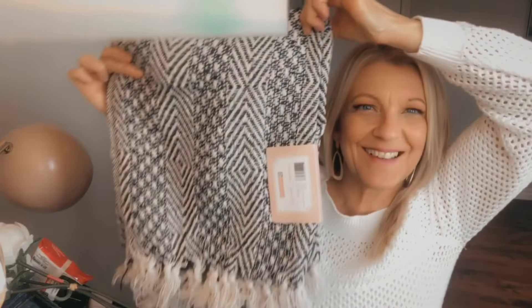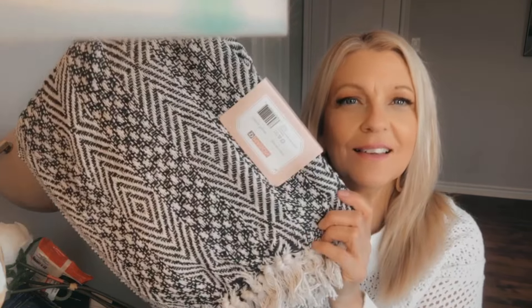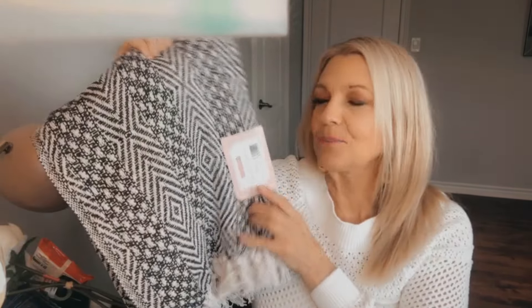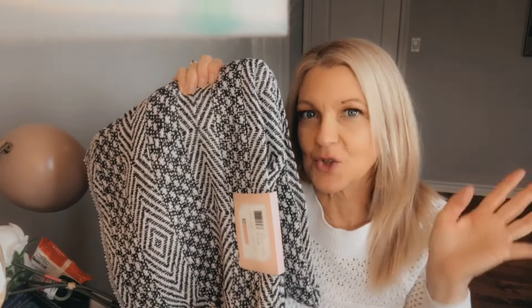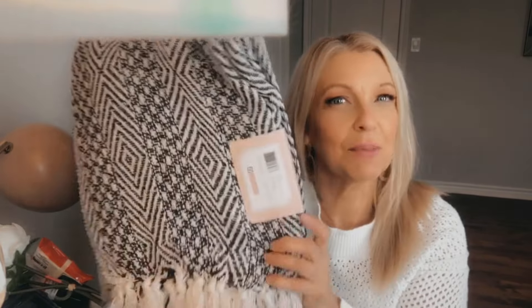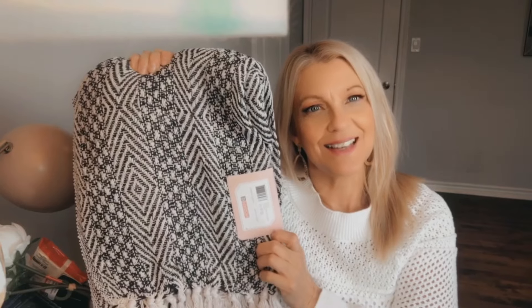I picked up another one of those throws — I got it in Navy. These are by De Maison, a cotton throw made in India, 50 inches by 60 inches, 70% cotton and 30% polyester. They wash well and look so nice. I bought this one for the car — it's always handy to have an extra blanket when you stop at the park or the beach. These are $5.